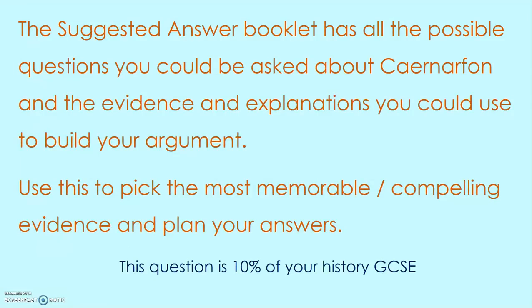The suggested answer booklet has all the possible questions you could be asked about Carnarvon, with evidence and explanations — absolutely loads of them. What I suggest you do is go through and highlight the most memorable or most compelling evidence for those answers. Plan your answers out and take the time to do it, because it is worth a whole 10% of your GCSE. Good luck with Carnarvon — bank these answers and hopefully it'll pay off when you get your results in August.